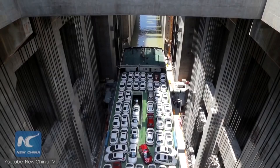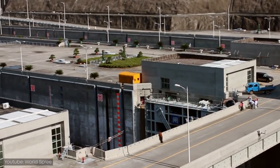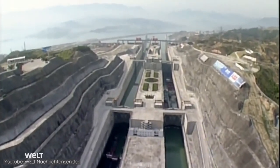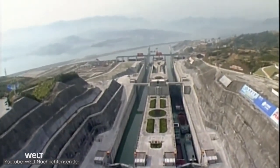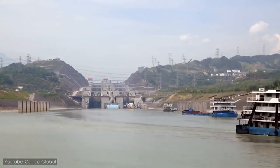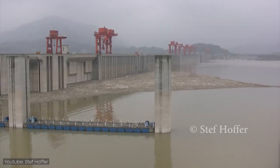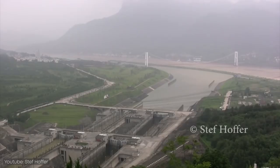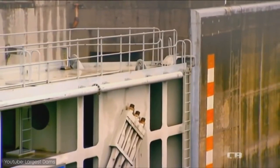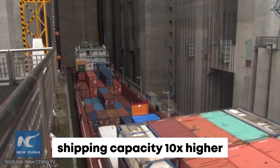The dam was also built to improve shipping on the Yangtze River because the gorges are very dangerous to navigate. Two series of ship locks have been installed near the dam — the biggest ship locks in the world. The staircase locks are designed with five stages each, taking four hours to pass through, and can handle more than 150 freight ships per day, increasing river shipping capacity from 10 million to 100 million tons annually.